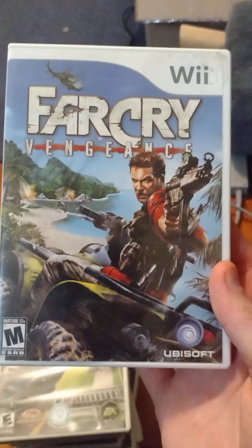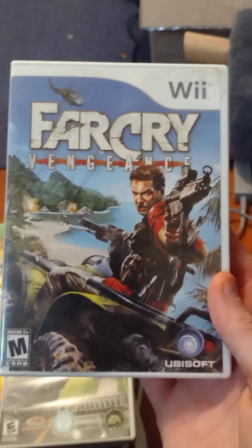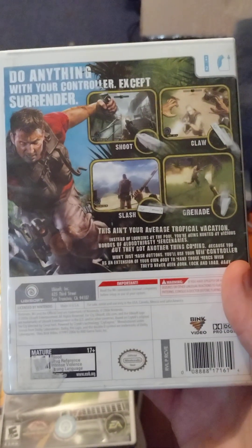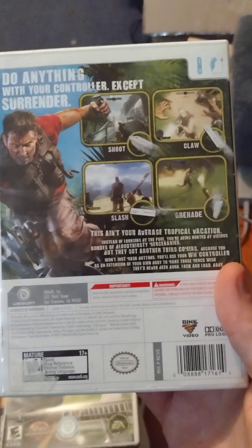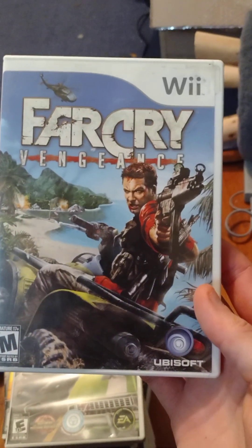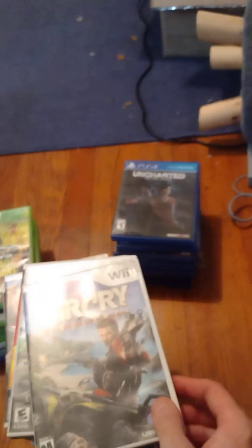Thank you, Gimpy Ninja — I can't praise him enough. Go on eBay and buy some video games from Gimpy Ninja. If you buy in bulk he'll hook you up with free games — he's definitely a good seller. Type 'Gimpy Ninja' in the eBay search bar and support him because he's a good guy. For two bucks I'm not going to complain — even if Far Cry Vengeance is terrible, it's worth two bucks. I'm a big Far Cry fan.